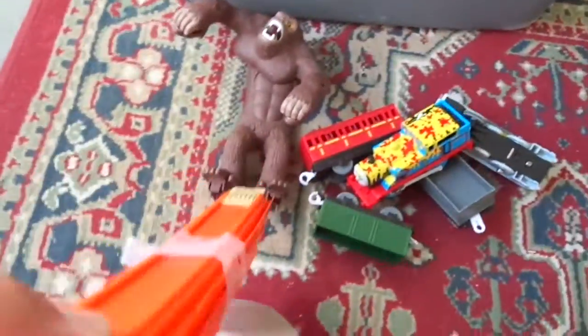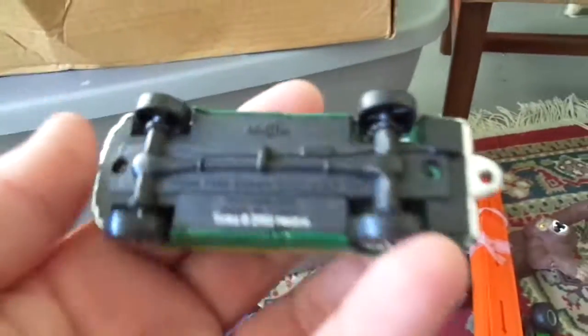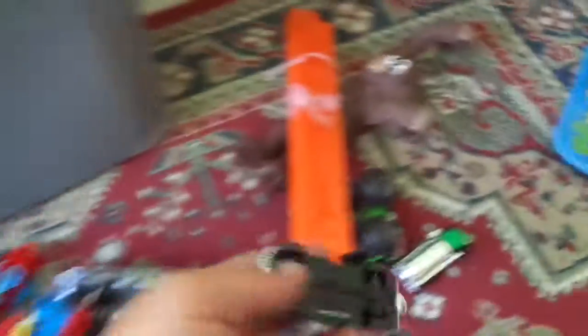It came with some track — the Hot Wheels car goes along the track, hits the monkey, and the monkey falls apart into pieces. I don't know if he's holding something, beats me. So that's part of that. This other stuff is Thomas.